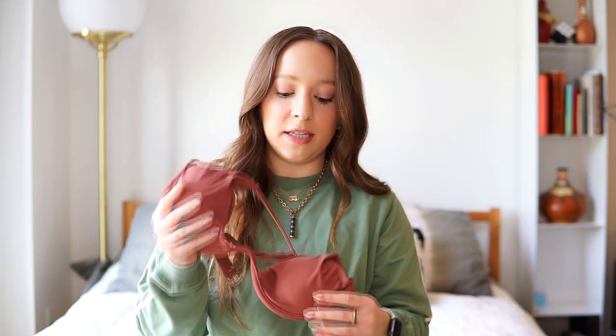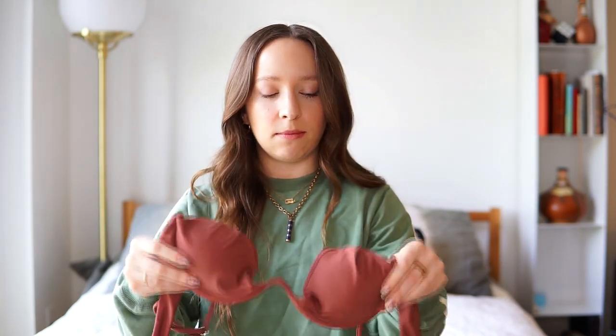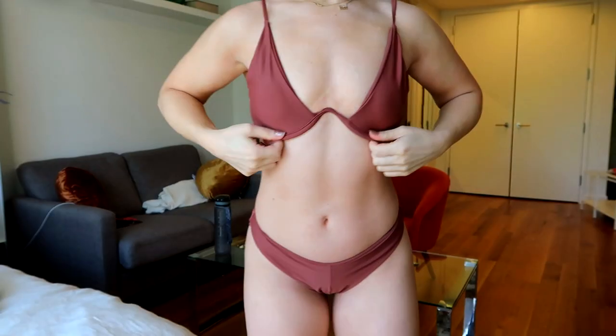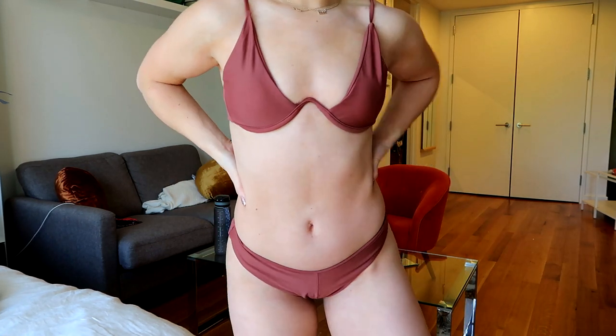We're going to go through all the Zaful ones first. Starting with this one — I'll put links in the caption — it was probably my favorite bikini I ordered from Zaful. It has an underwire, kind of a style I've seen trending over the last year or so. It has an underwire and a center detail which I thought would look weird, but because I'm small-chested I liked the way it scooped and contoured my small breasts. I thought it looked really elegant and cute.